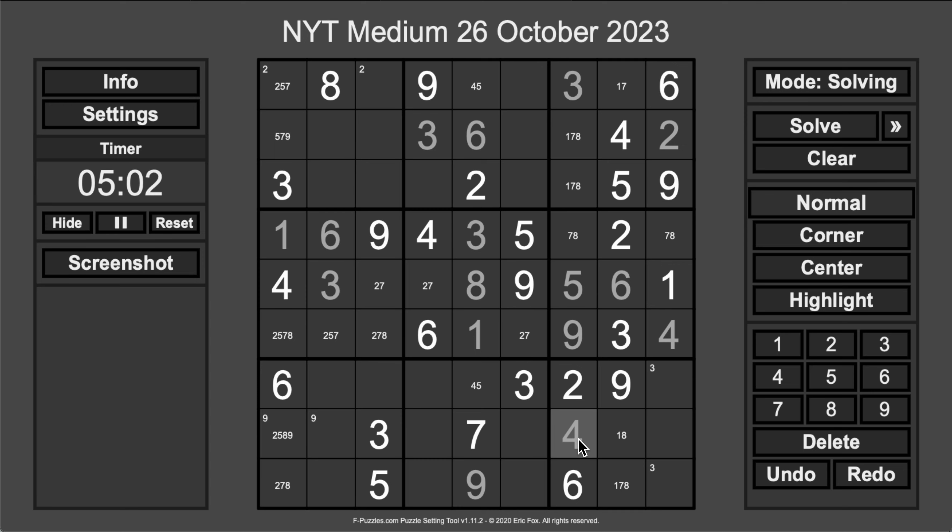That doesn't tell me anything about where 4 goes in either row 7 or row 9. Column 9 cannot be 1, 2, 4, 6, 9 — so they are 3, 5, 7, or 8 in some fashion. This one's not 3. Oh, this one isn't 3 either. These two 3s are going to force a 3 down here. So I know immediately that's a 3. This one isn't 7. It's not 7, but this one still could be — definitely is not 3.